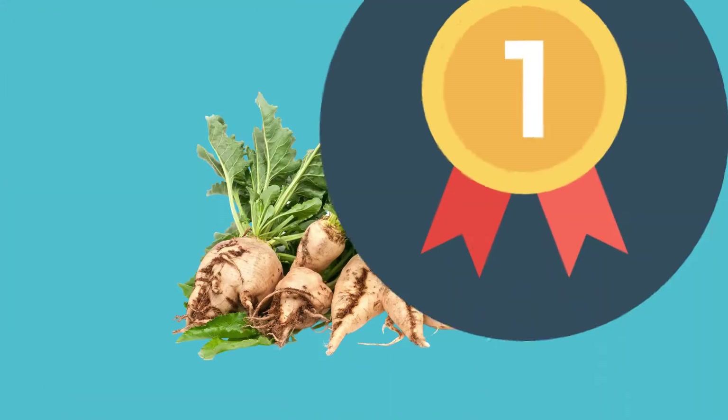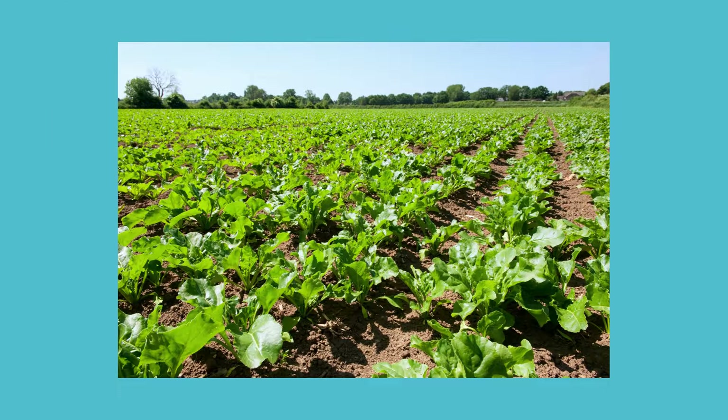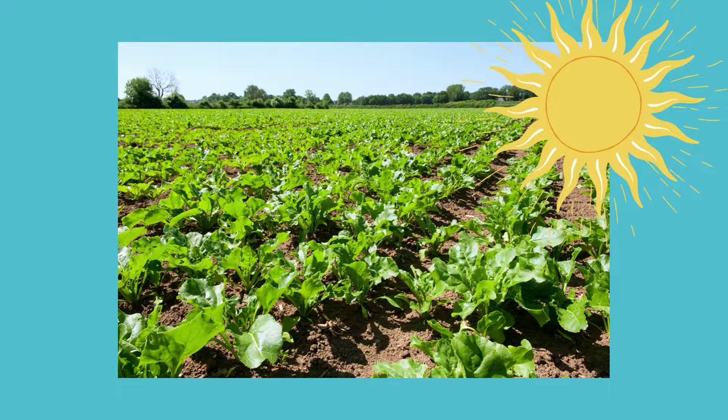Remember how sugar beets were the first crop to be seeded? They are also the last plant to be harvested. Sugar beets will spend all summer growing and soaking up the Alberta sun and drinking lots of water.